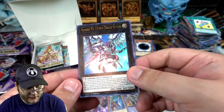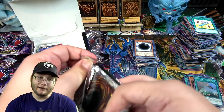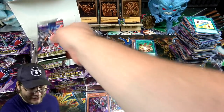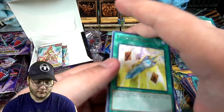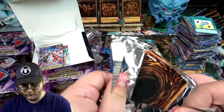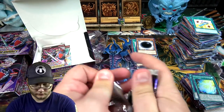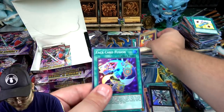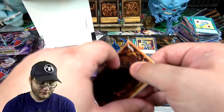Oh, I'll take that — another Number F0. That was my first collector's rare by the way from the other opening, if you didn't check that out. I went a little bit slower in that one. It's a pretty good look — that's an expensive collector's rare. I think Lightning Storm is the most expensive but still. Thunder Speed Summon again.